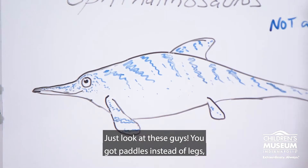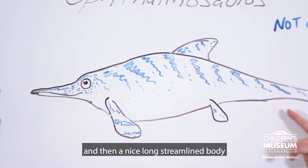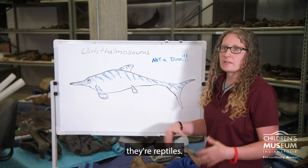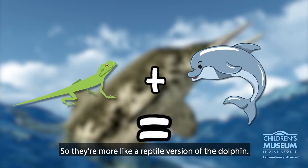Just look at these guys. You've got paddles instead of legs and a nice long streamlined body that helps them speed through the water. Now even though they kind of look like fish, they're reptiles. Just like all reptiles, they have to breathe air. So they're more like a reptile version of a dolphin.